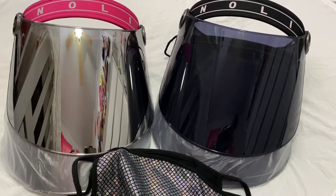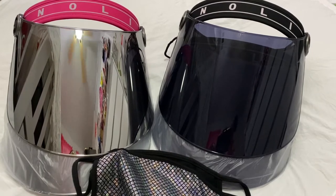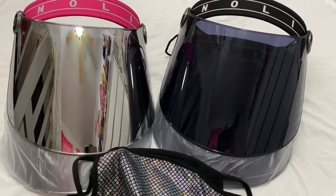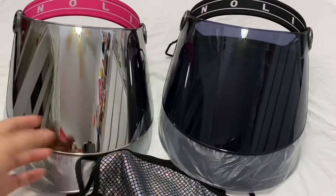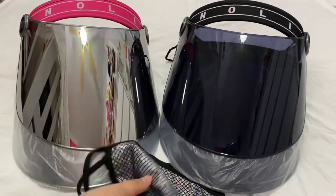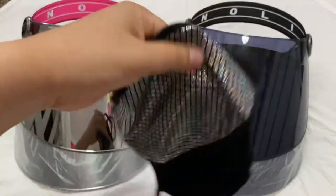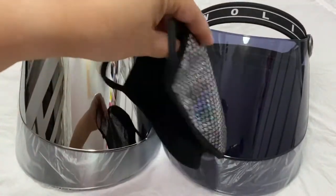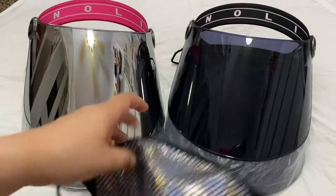Hi, welcome to my channel. I'll be going over the description and review of these face shields from moleyyoga.com. I ordered these two online — two in black and two in fuchsia — and then these two regular mouth and nose coverings with a holographic design.